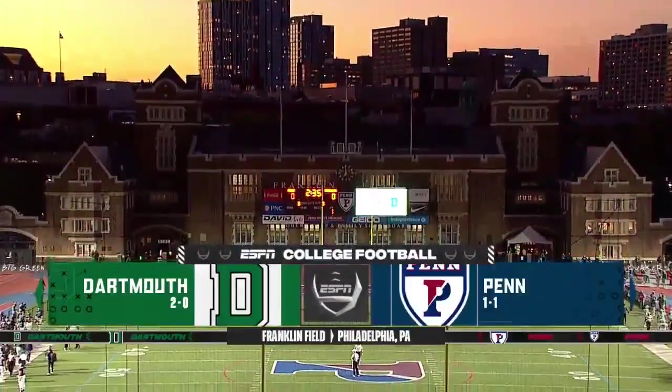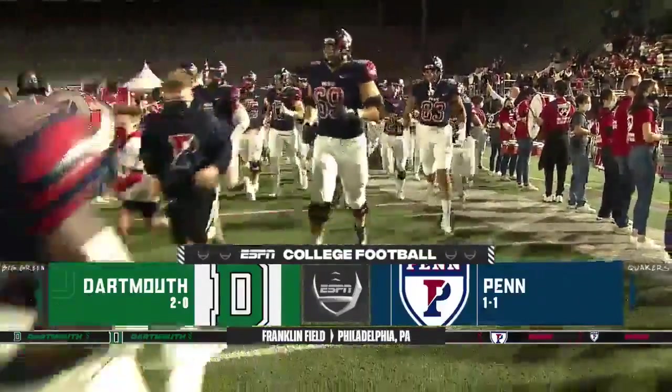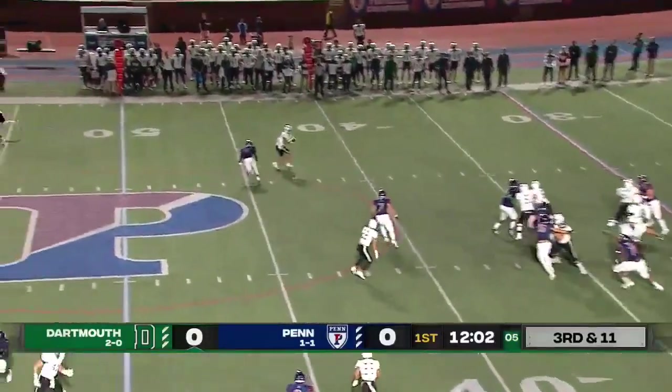Penn plays their home opener against the Dartmouth Big Green, who come in at 2-0. They wanted Dartmouth to get into third and long situations, and they've got one here on the opening drive.